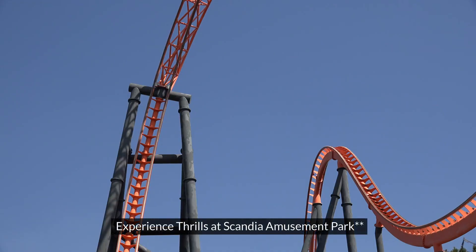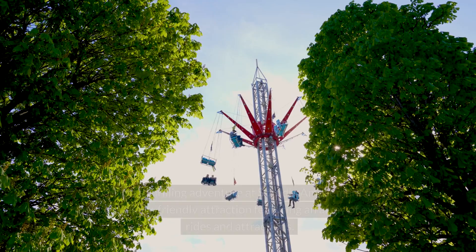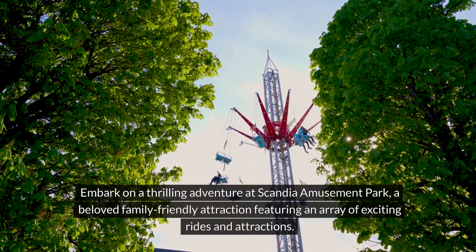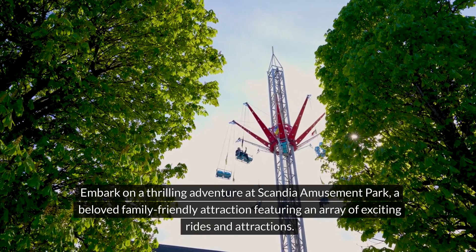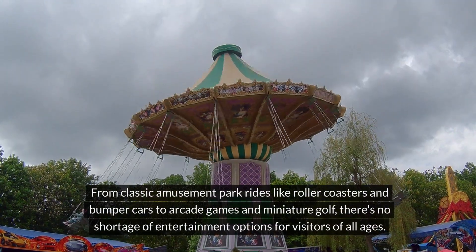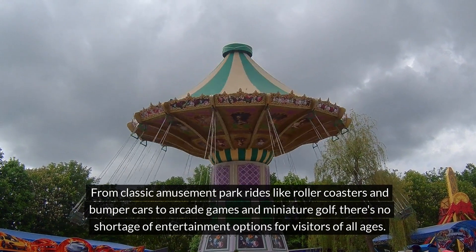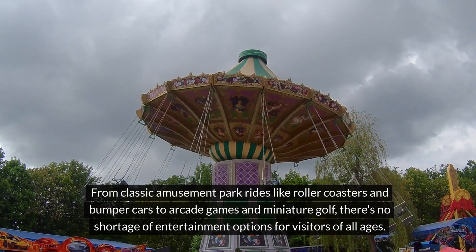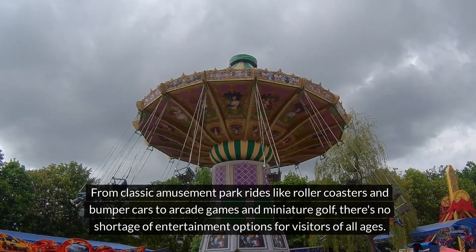6. Experience thrills at Scandia Amusement Park. Embark on a thrilling adventure at Scandia Amusement Park, a beloved family-friendly attraction featuring an array of exciting rides and attractions. From classic amusement park rides like roller coasters and bumper cars to arcade games and miniature golf, there's no shortage of entertainment options for visitors of all ages.